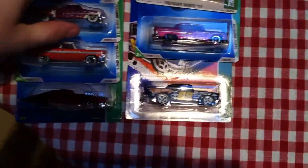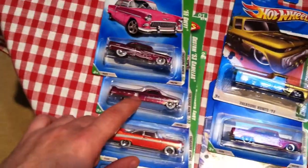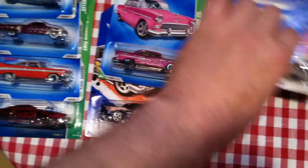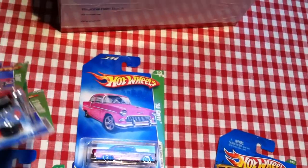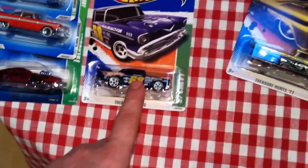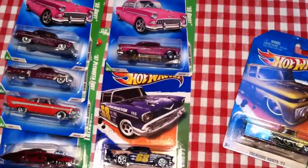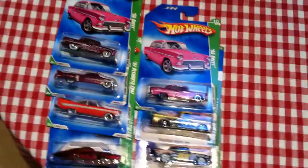I grabbed a few of them off the auctions — these two supers here, the 55 Chevy and the custom 53 Cadillac, as you can see. I also got the regular 55 Chevy. The rest of them are all regulars. This 55 Chevy is so awesome. I was going to get the super but I'd already spent so much money, so I decided to hold off.